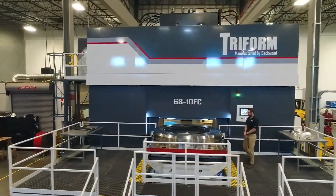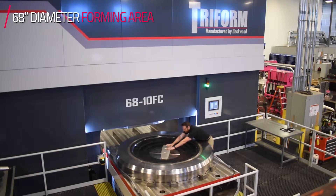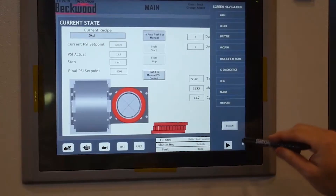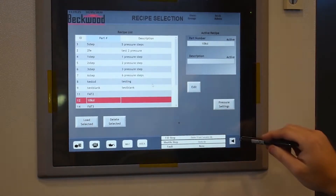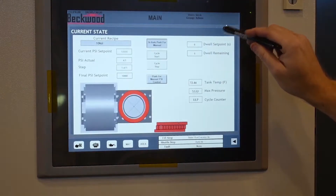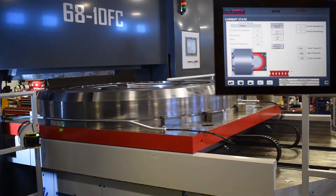This machine has a tool shuttle on it, so all of your tool loading and your part loading and unloading are done outside the press. In your recipe you have up to 10 individual steps that you can program. On each step you can program either your pressure, your dwell time, and if you choose to do so, you can open the press at that point as well.